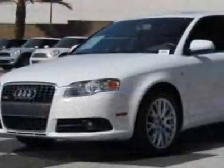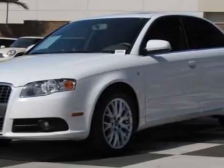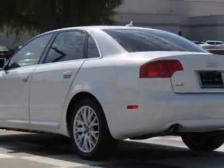This A4 has just under 35,500 miles. For your protection, this vehicle has a factory warranty.